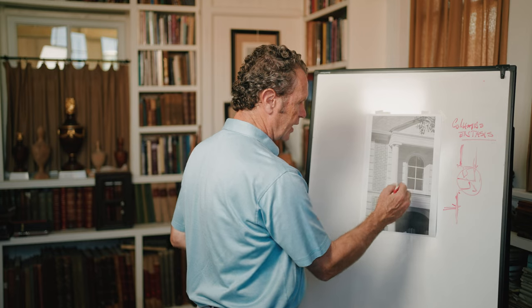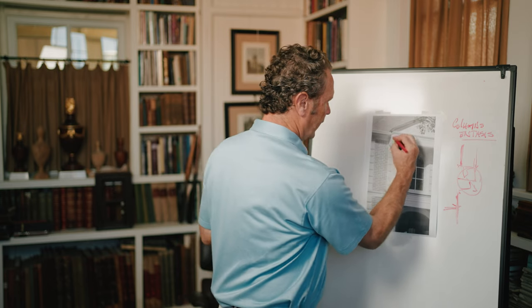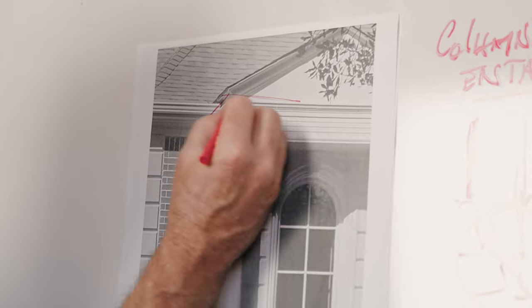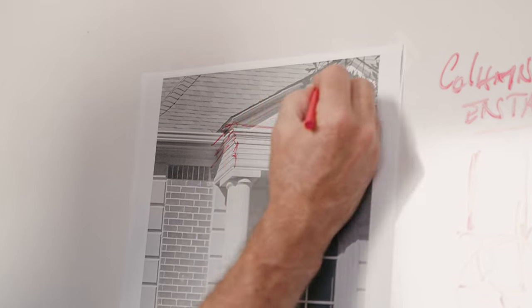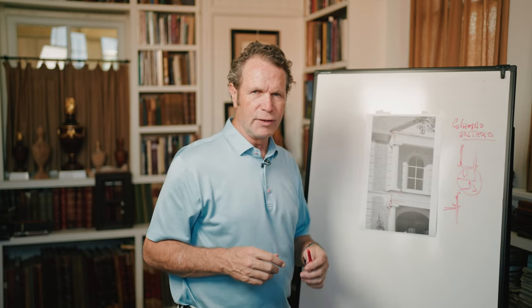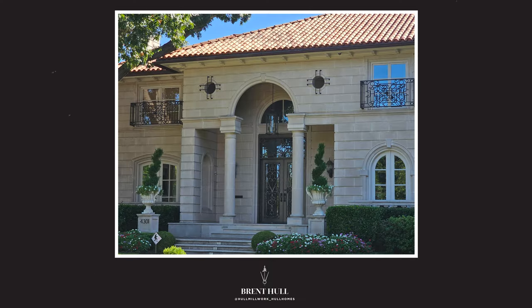I would most likely change the size of that window to something more charming, something that doesn't compete with the door. I would fix it up here so that the cornice comes around and your pediment is tied into that cornice. If you watch my pediment videos, you'll see the difference. What I want to encourage you is that even on million-dollar houses, even with high-end architects, they still aren't getting these parts and pieces right. It's a small, subtle thing, but if they understood it, our houses would look more beautiful.